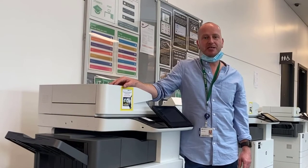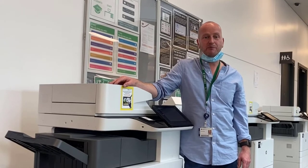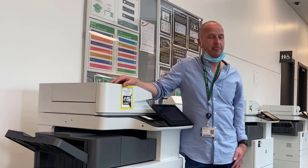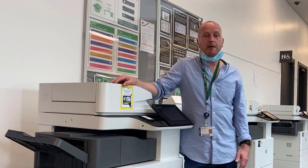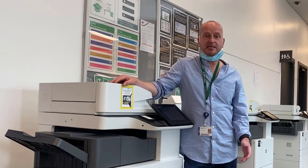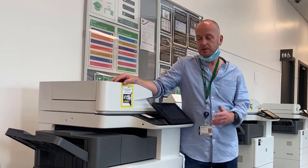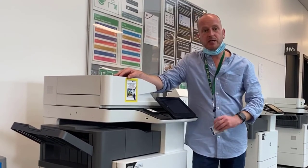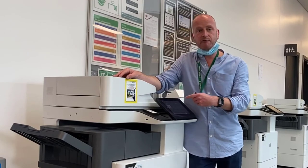Here at BCU, we have over 163 self-service printers across the university, many of these in open access areas such as libraries. These printers allow you to scan, print and copy, and it's as easy as setting your files to print, coming up to one of the self-service printers, scanning your university identification card and releasing your prints.